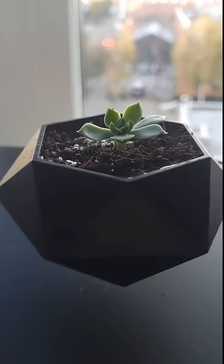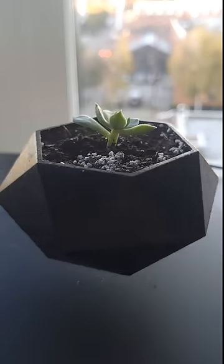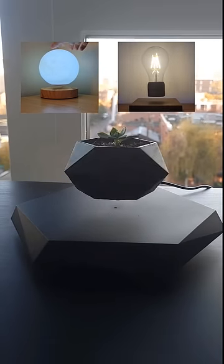Six cool gifts for science lovers. This is a mini levitating plant pot. Just like the moon and the floating bulb, it uses magnetic levitation to stay up.